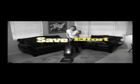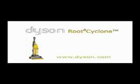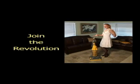Save time, money and effort. Get your own Dyson today — either online, by phone, or at your local dealer.